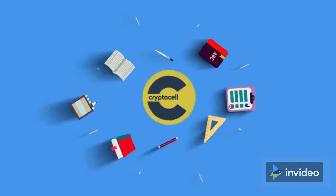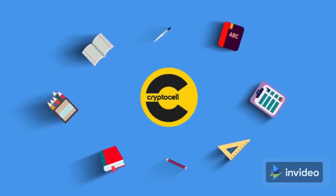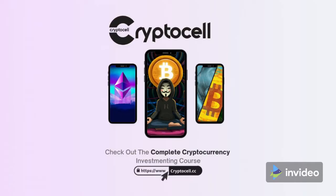CryptoCell is an education organization that helps newcomers learn about cryptocurrency investing so they can invest and trade responsibly and safely, with expert advice on diversifying your portfolio, buying low, selling high, and avoiding scams.